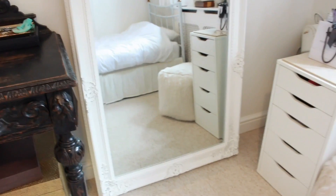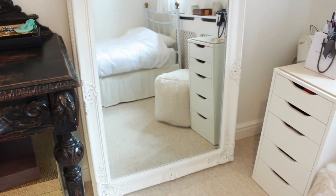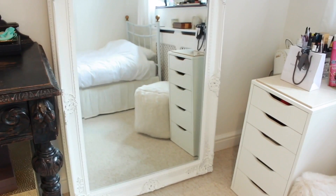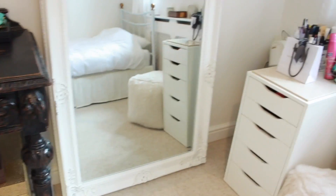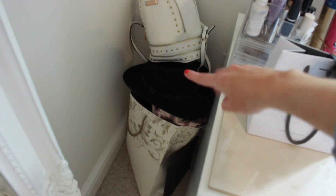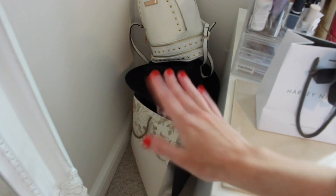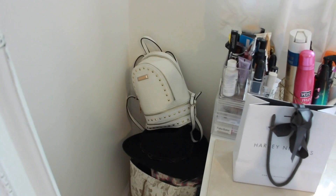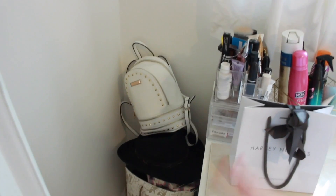So this mirror was from The Range — I'll try and link it below. It wasn't actually that expensive; I expected a big mirror to cost quite a lot but in reality it wasn't too much at all. Over here I have my little backpack, a hat which I don't wear very often, and there are some random bags in there for if I ever go on holiday and want to keep toiletries and stuff.